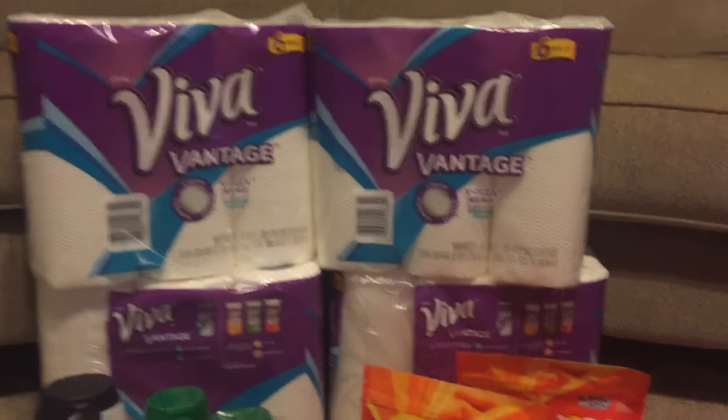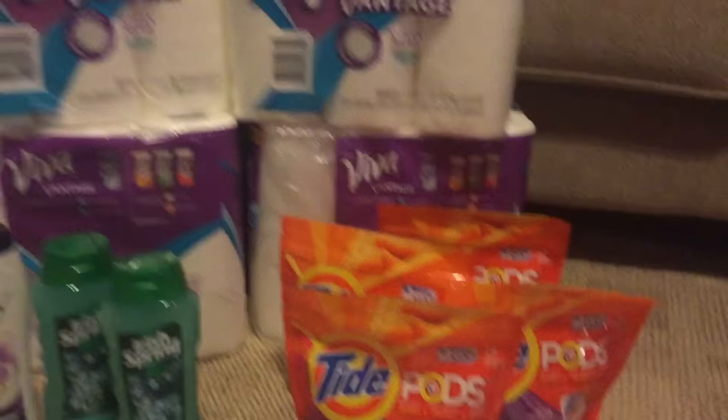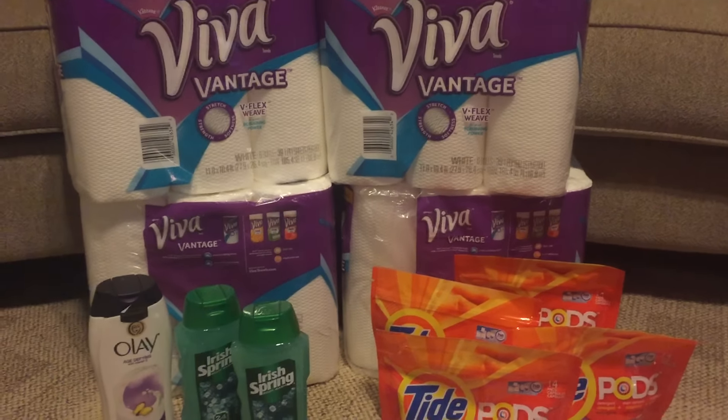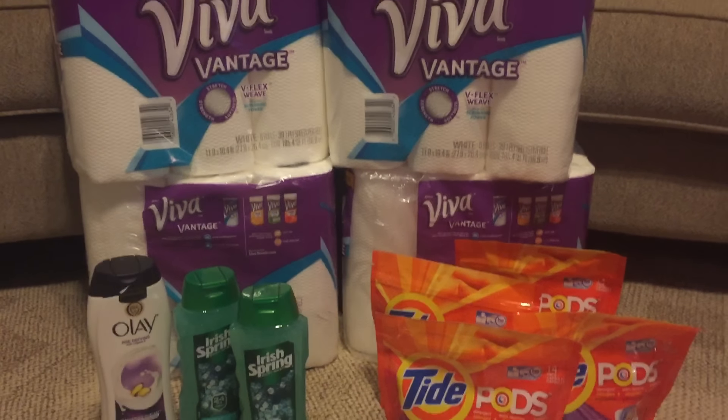So to me that is a really good deal, especially with the Tide right here. This is Tammy with Bring on the Coupon. Please like, share, and comment. Bye.